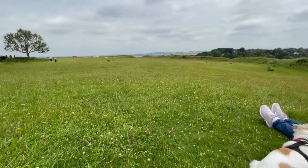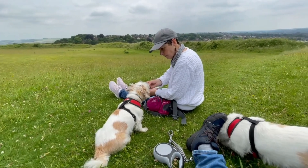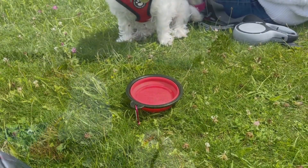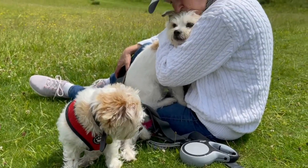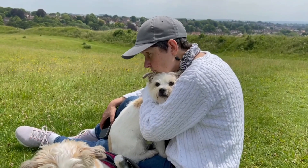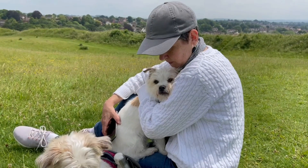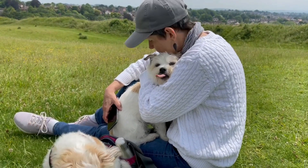We've stopped for a little break — we'll have a little snack. Poor little Luna's scared stiff. You probably can't hear it on the video, but in the distance there's a sound from Salisbury Plain of tanks firing weapons, and she can hear that. She's shaking like a leaf, poor little mite.